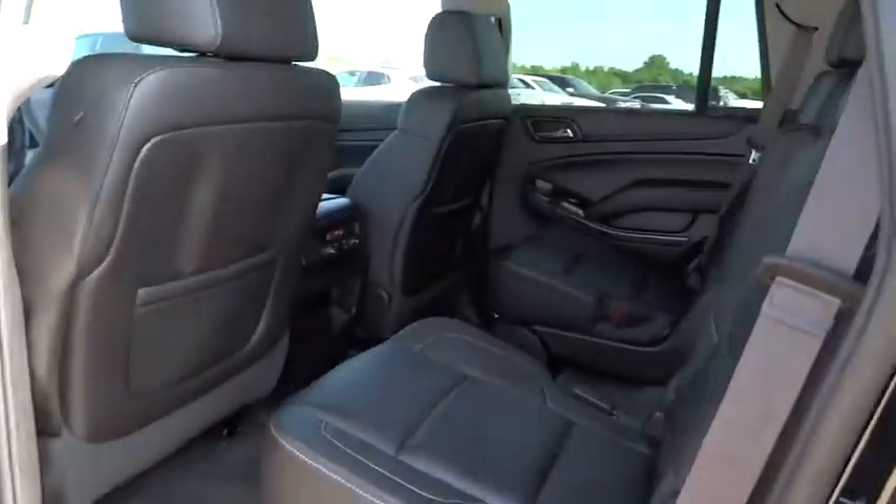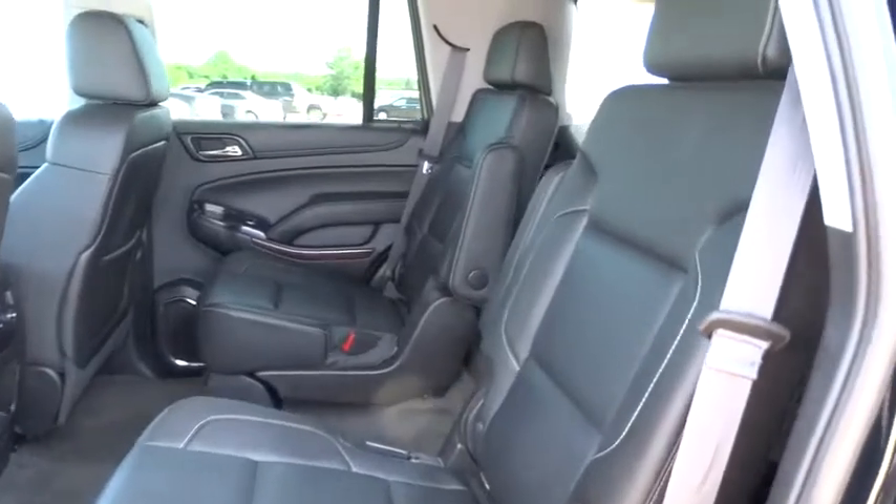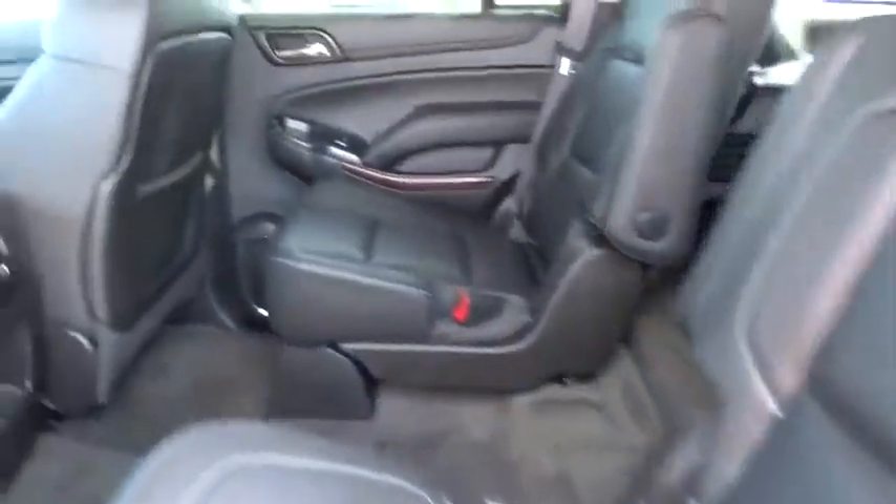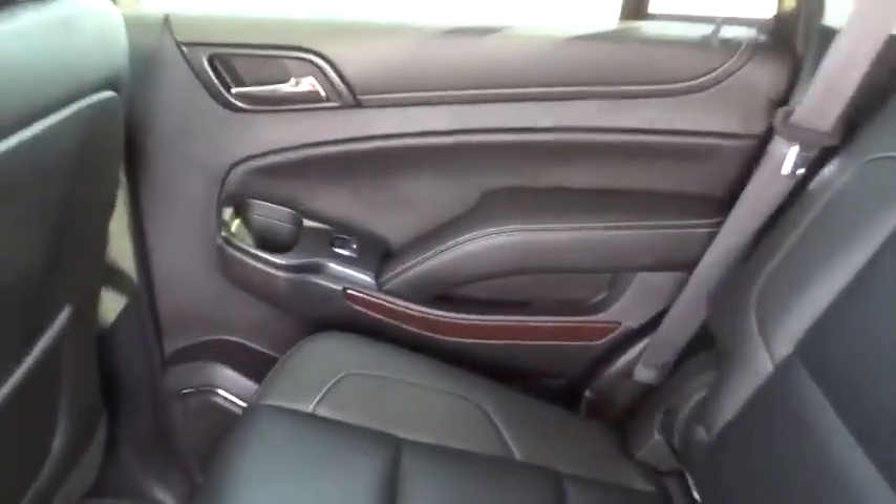Lane departure warning, leather wrapped steering wheel, Bluetooth, driver airbag, adjustable steering wheel, power steering, floor mats, keyless start, aluminum wheels, auto dimming rear view mirror, PPO.